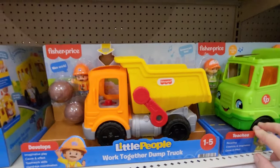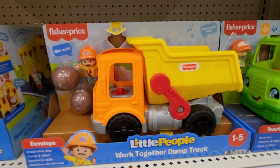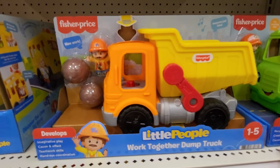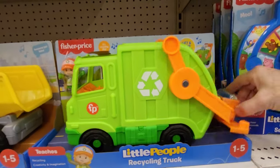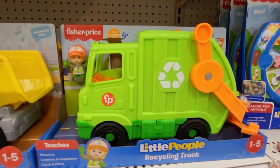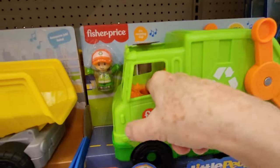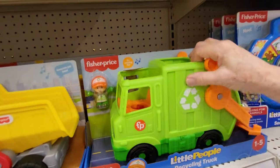They have some trucks. Press the driver's seat — Backing up! Let's get some work! This is the work together dump truck, and it comes with the little people man. This one is the recycling truck, comes with the little guy. Do you see the recycle symbol? Three arrows in a triangle — that means it can be recycled. Here I come, driving my big green recycling truck!